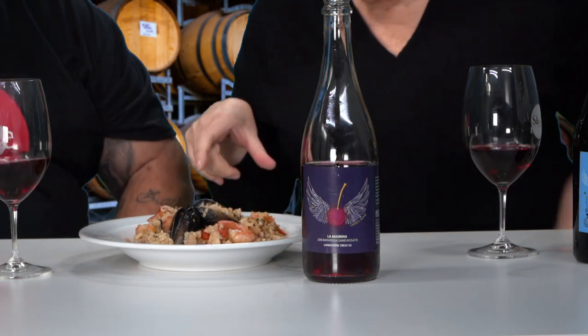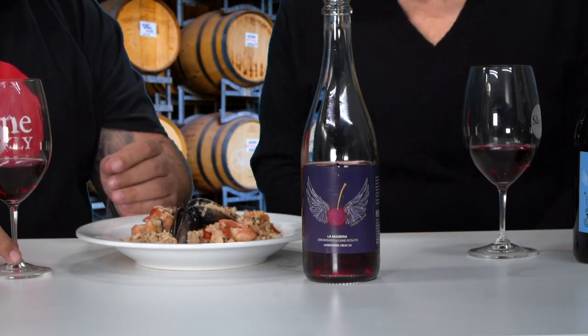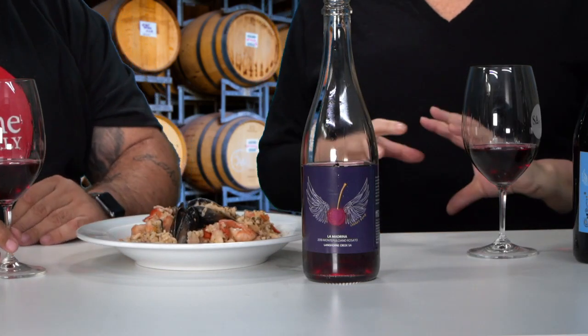I'm hanging out to see what Angelo's paired with this. Look at that — risotto marinara! I can see the mussels. This is going to go really well with this particular wine. Before we've even tried the food, this wine has good acidity — it really makes your mouth wet, makes you salivate. The acidity is going to go so well with that risotto.